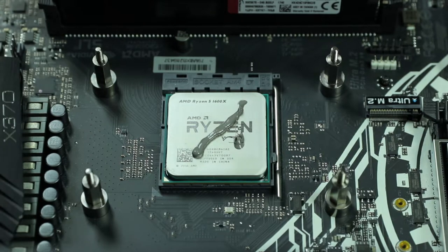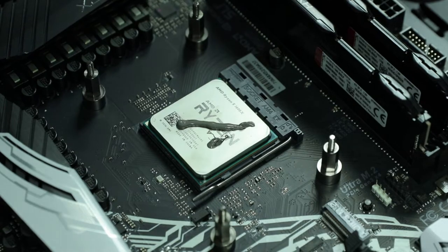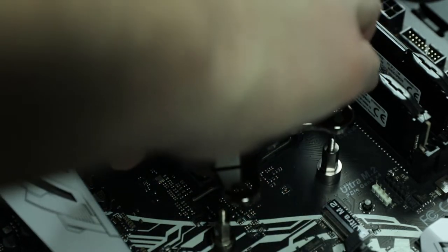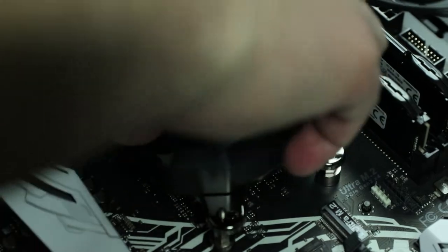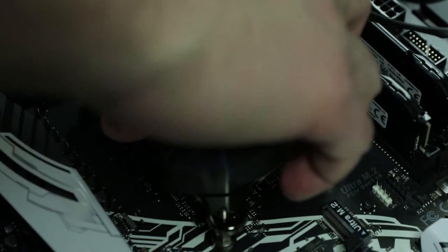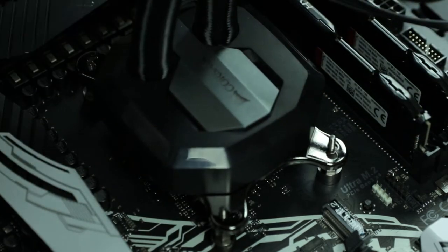The AIO does come with pre-installed thermal paste, but I prefer to use my own, so I wipe it off and apply my own paste to the CPU. Once the thermal paste is on, let's install the cooler — line up the cooler into the socket standoffs. It's nice and set; now just screw in the retention screws.